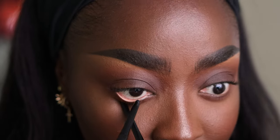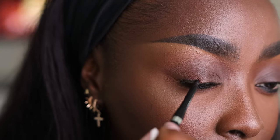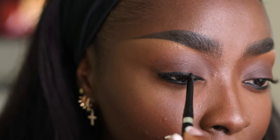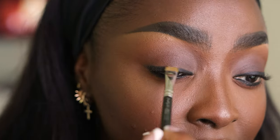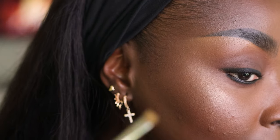Now for eyeliner — this is the Maybelline Infallible Grip Up to 36 Hour Wear Eyeliner. I'm using the back of the brush to hold my eye open, it just makes things easier. I'm going to smudge underneath the eye to make it look a little smoky, and then use it on top as well. Smudging it out with a real old but still useful MAC liner brush.